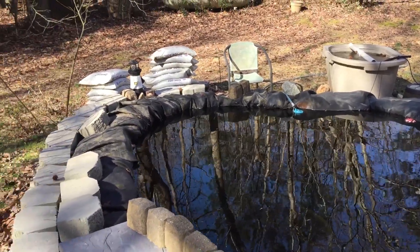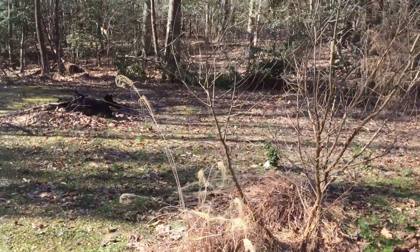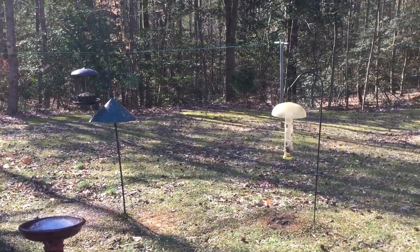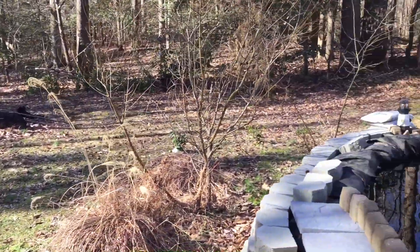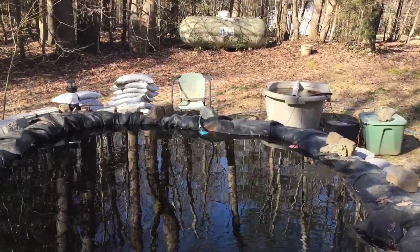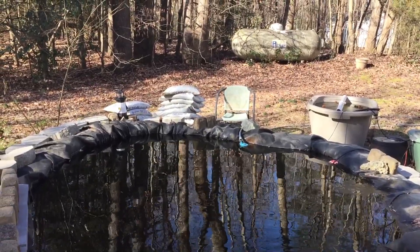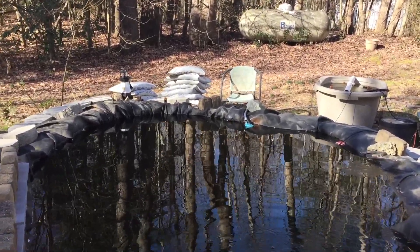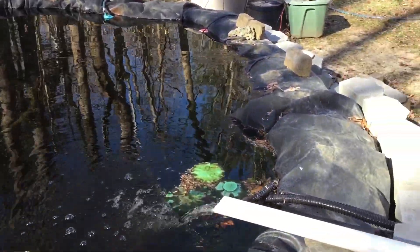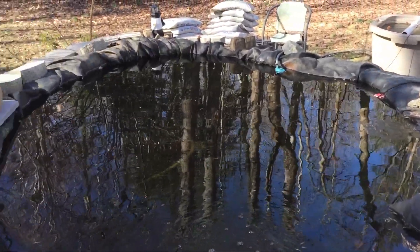Good morning, it's your old buddy Interp 66 and I'm out here at the pond on a very cold morning. It got down to about 12 degrees last night. The water temperature in the pond is 32.1, now about 32.3. It didn't freeze over — came close. There's some ice on the pond, nothing really serious. Cold as it is, it's right there at freezing.